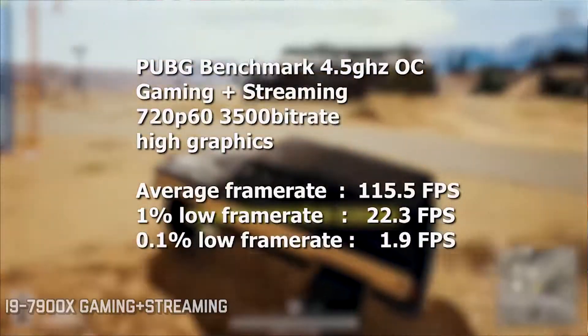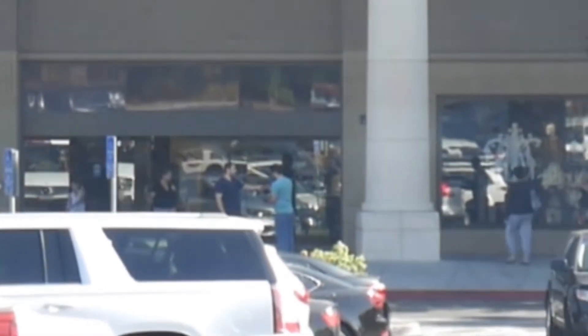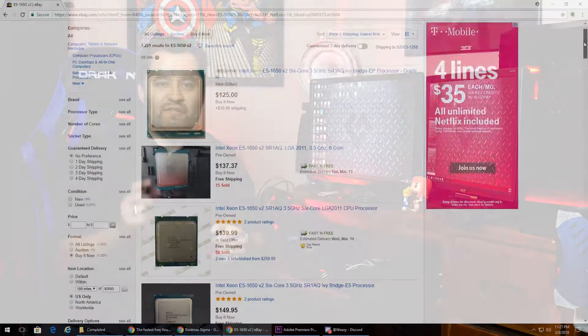I already knew what the benefits were going to be, but it's different when you can really feel it and see it firsthand, and see just how much of a difference that makes. That set me on a mission to get a 6-core processor. If you guys have seen the hardware hunting episode — link right up here if you want to watch that — I did score an Asus P9X79 EWS for $60.